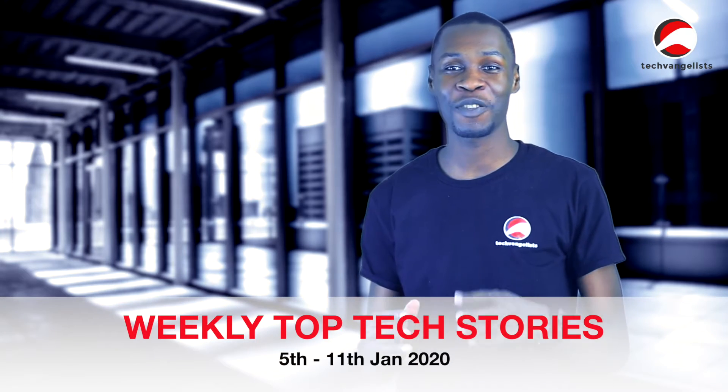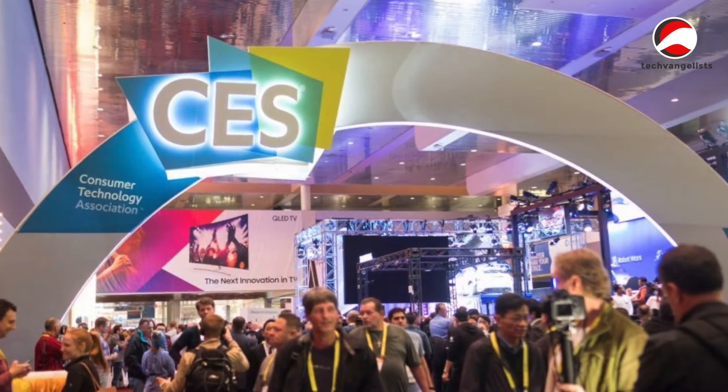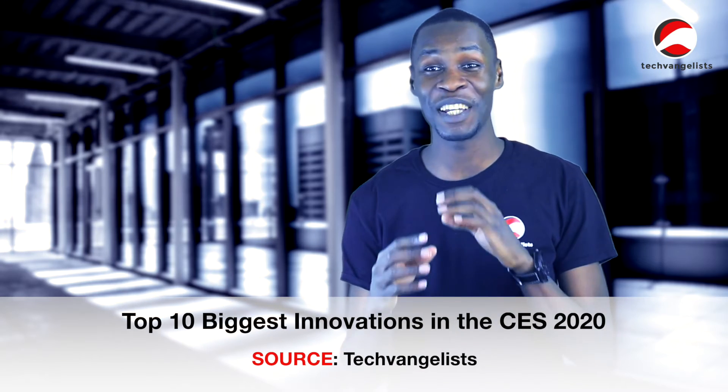Hi guys, welcome to Top Tech Stories. This week has all been about CES 2020. CES is the world's largest technological exhibition event where all the tech companies come to showcase their innovations for the future. It takes place every January, so it's just concluded this past week, and here are our top 10 biggest innovations from the event.